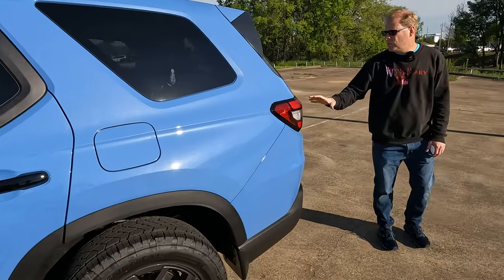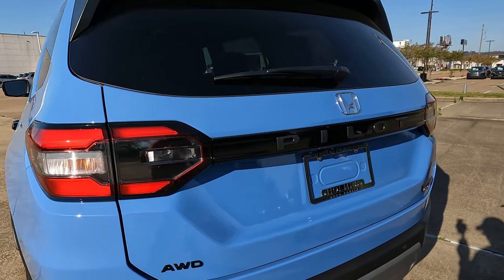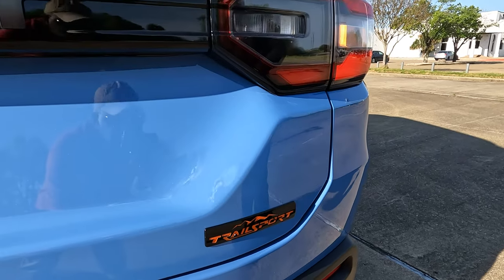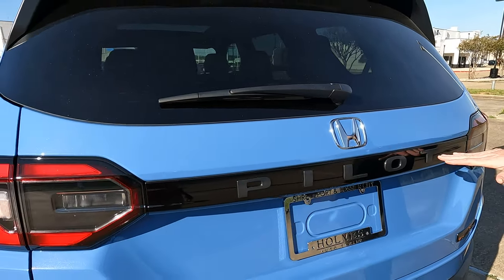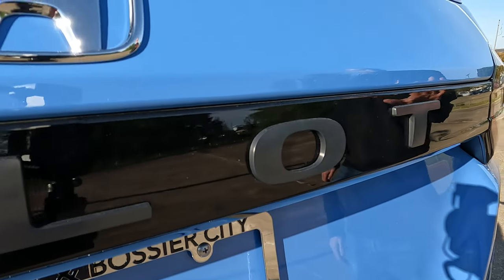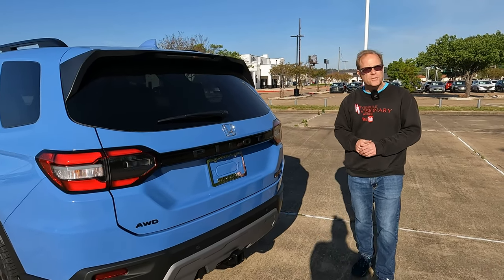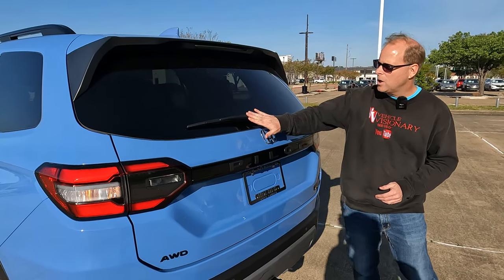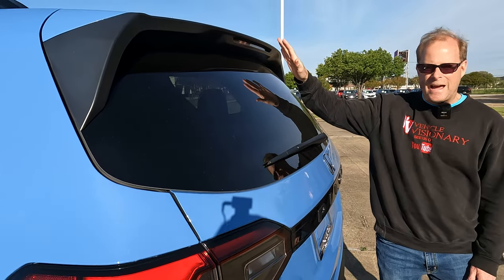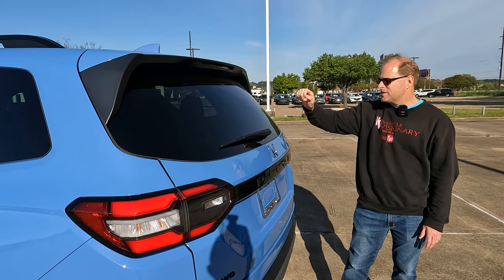Working our way to the rear, we have nice bright LED taillights. Here is the second Trail Sport logo at the rear. One thing that would be interesting is maybe a brighter color for the 'Pilot' name, since against that gloss black finish it blends in a little too much. There is an exposed rear window wiper — some people prefer it tucked away, which does clean things up back here.